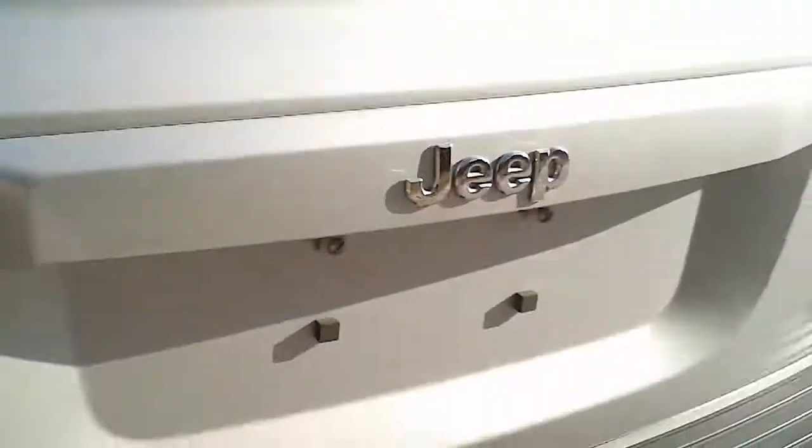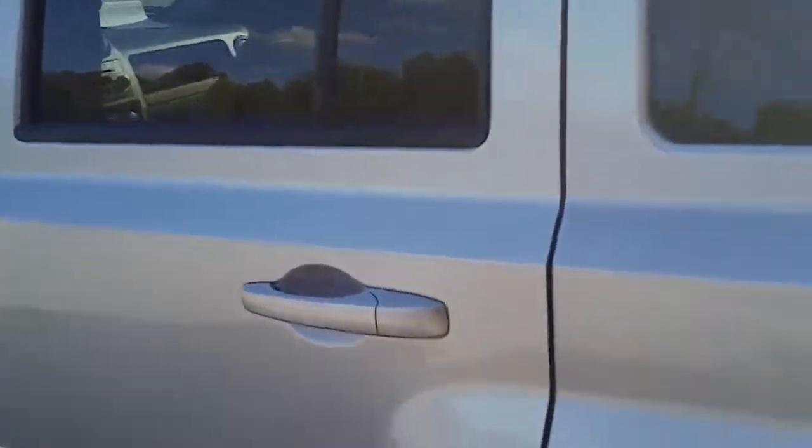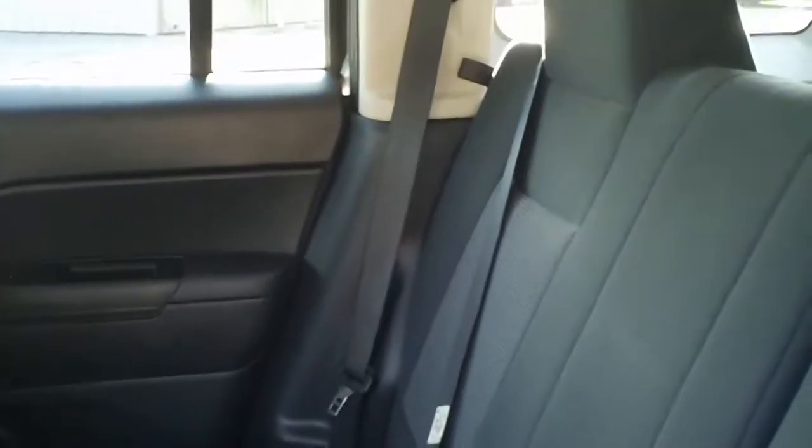The back seats do lay down flat. I'm going to open the back door on this side too — it's kind of sunny on the other side. Maybe you can get a better look at the seats, the upholstery, and the good condition that they're in.